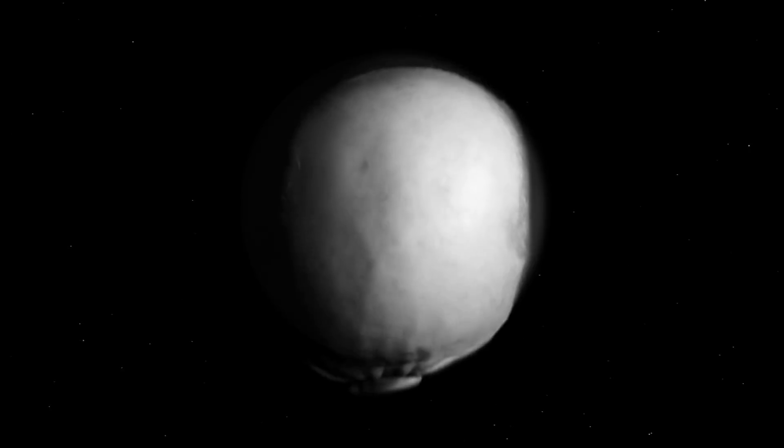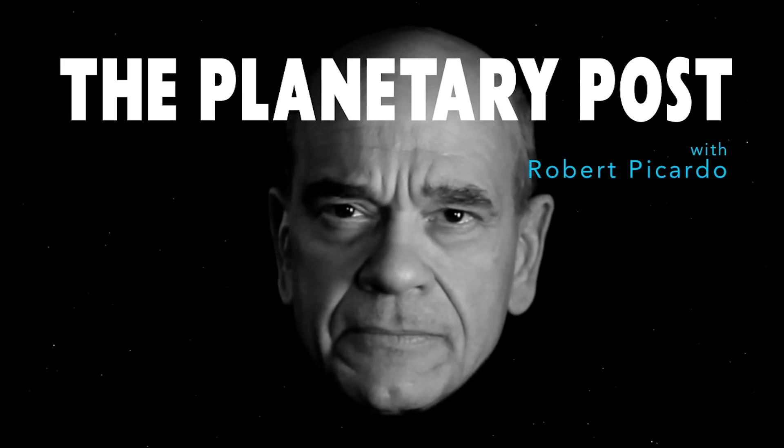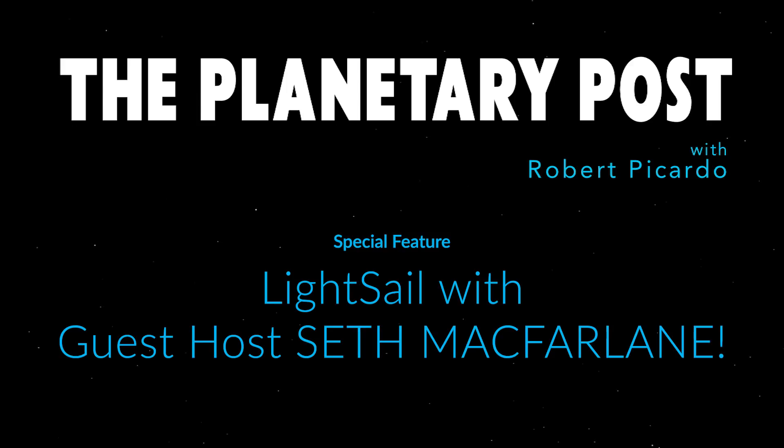This is Robert Picardo, and you're watching The Planetary Post. I'm Seth McFarlane, and I am delighted to be hosting The Planetary Post this month.